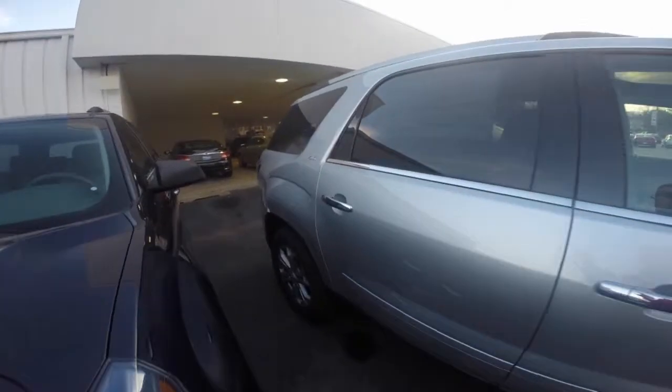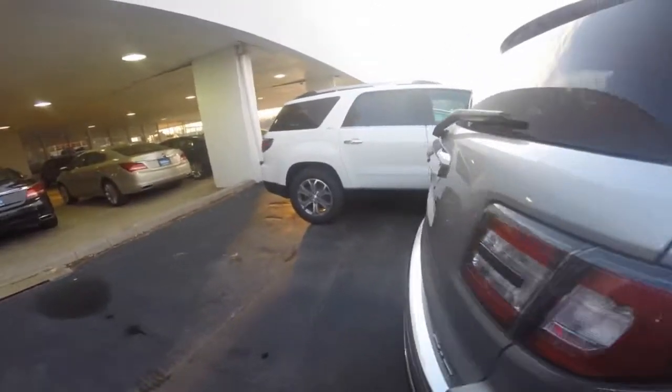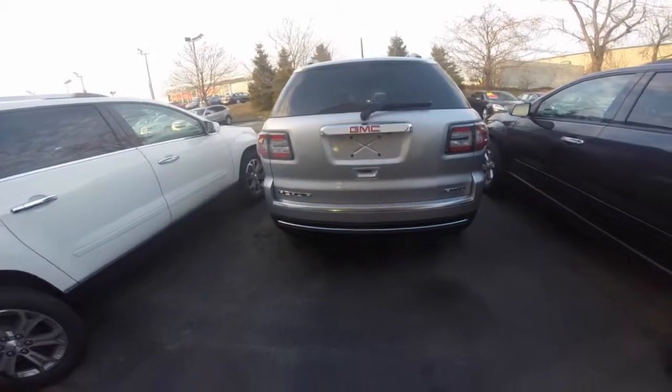This is the specific 2015 GMC Acadia that you inquired about in the SLT trim, all-wheel drive, quicksilver metallic color.